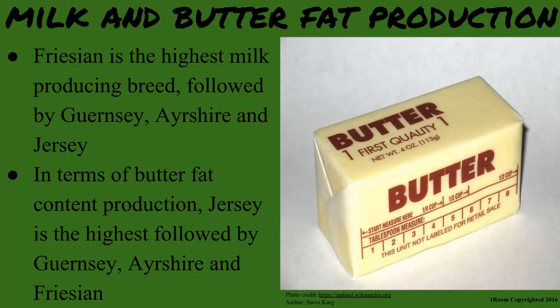However, in terms of milk production, Friesian is the highest milk producing breed followed by Guernsey, Ayrshire and Jersey in that order. In terms of butter content production, Jersey is the highest followed by Guernsey, Ayrshire and Friesian in that order. Be sure to study on your own about their origin and body size.